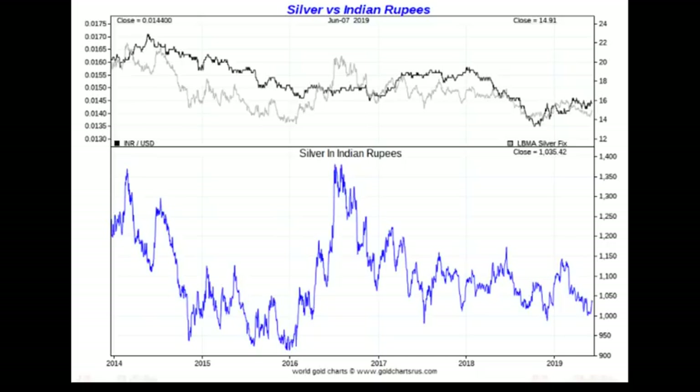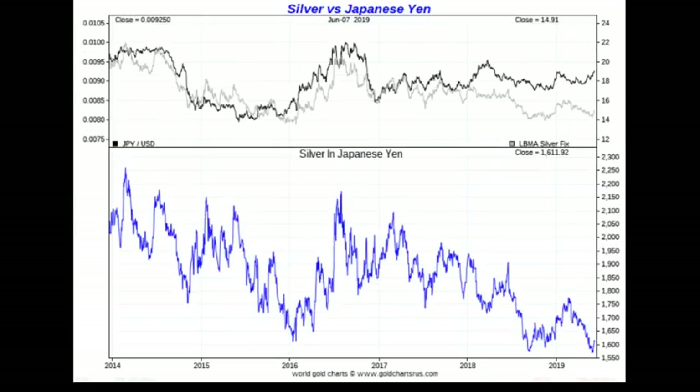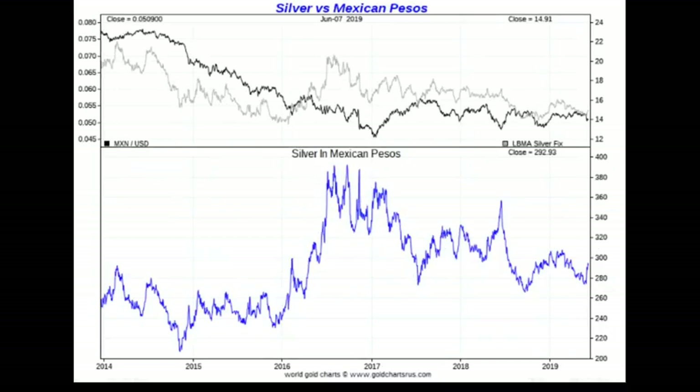Japan has a very strong yen, and silver has done even worse there — trading near decade lows in Japanese yen terms. The price in yen is lower than it was at the end of last year and lower than in 2016. You would not want to have held silver in Japan at any point in the past few decades.